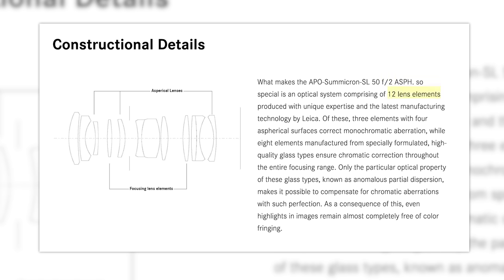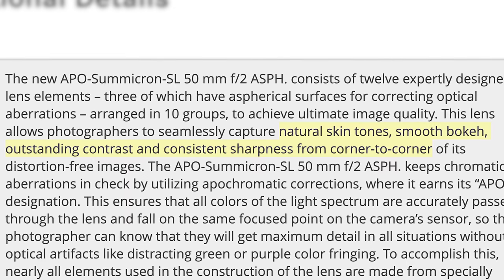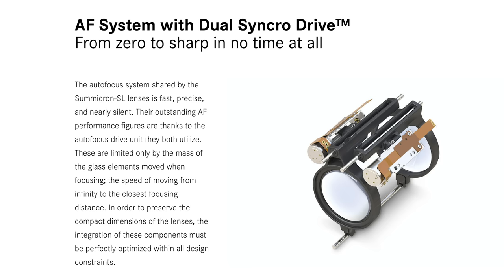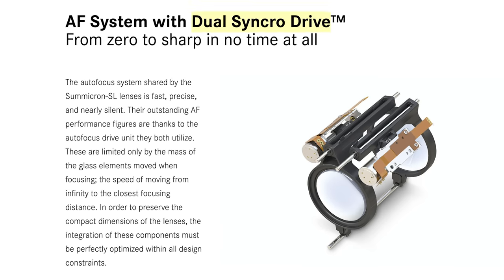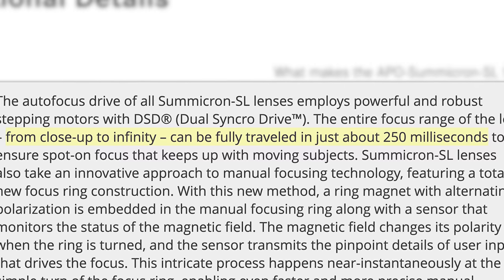This lens consists of 12 elements in 10 groups, which is said to give you natural skin tone, smooth bokeh, outstanding contrast, and consistent sharpness corner to corner. This lens has a dual synchro drive, or DSD, autofocus which is said to be able to go from minimum focus to infinity in a quarter second. Whoa — it sounds amazing.